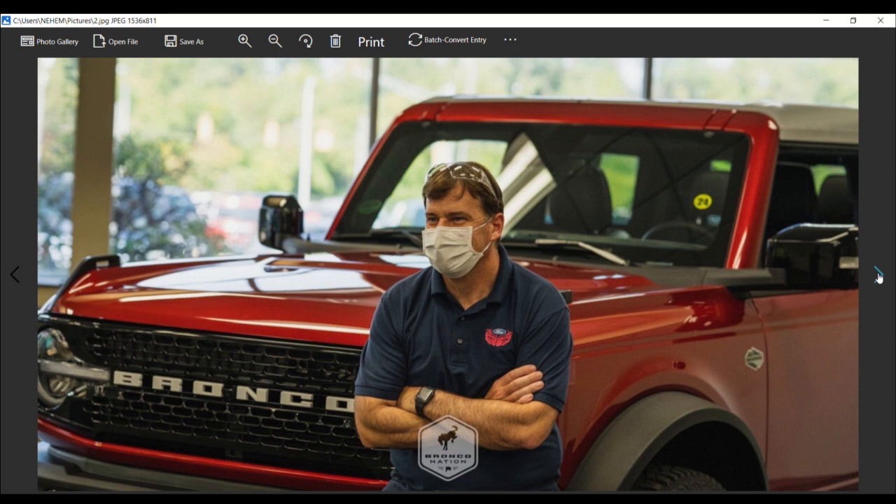Farley went on to speak to the daily usability of the vehicle beyond its off-road prowess: 'It's really a terrific vehicle because it has all the off-road capability that almost no one else has, but it has the daily use and thoughtfulness of an open-air experience without leaving everything in your garage that no one else can match. It's a breakthrough product.'